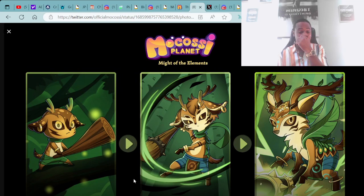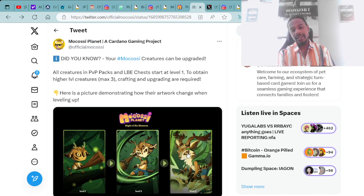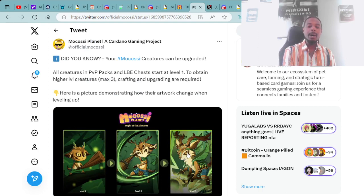Super dope stuff — really giving me the Pokémon, Yu-Gi-Oh! vibes. Mokasi Planet is continuously updating, and this tweet was just posted today at 9 AM on Twitter.